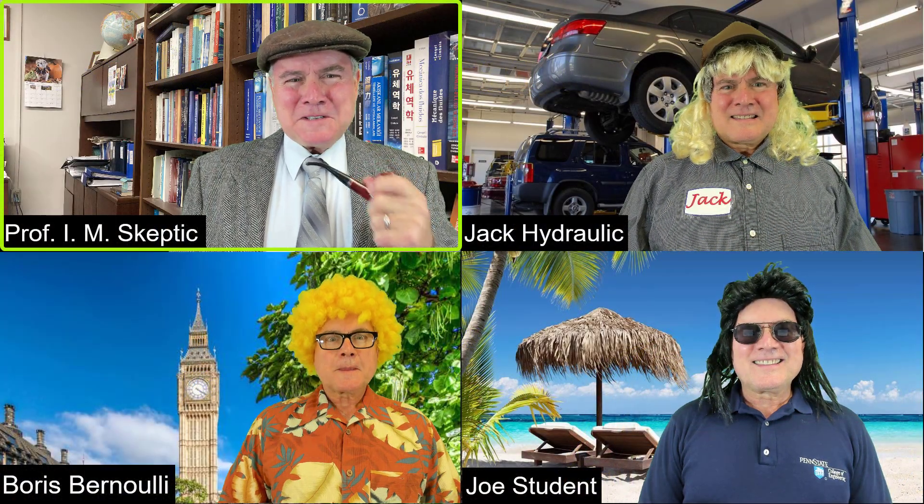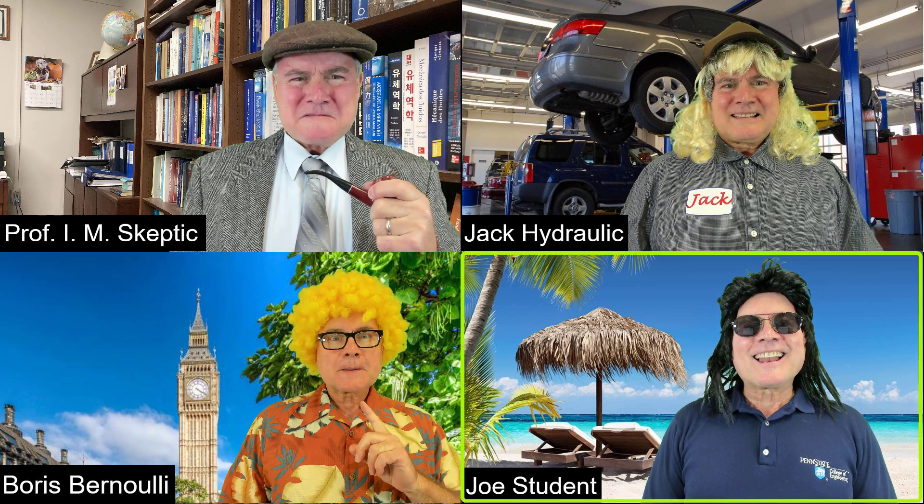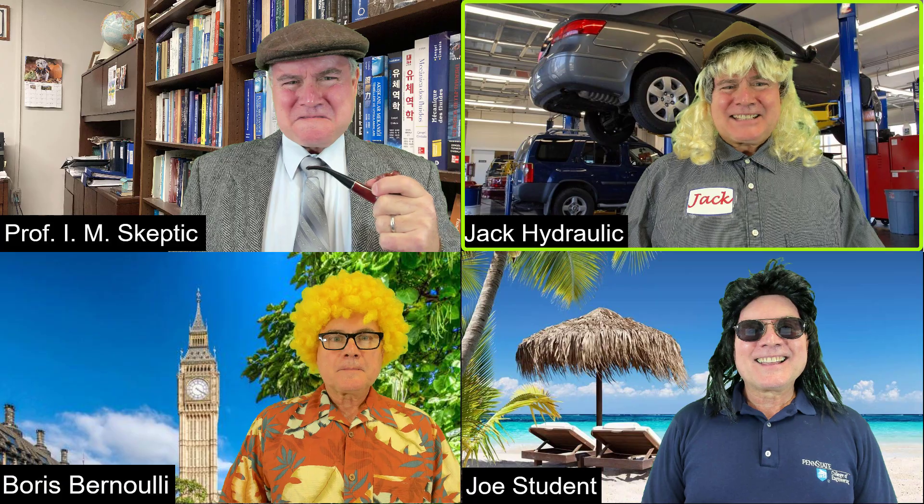We have a new student today, Mr. Jack Hydraulic. Greetings, Jack. Welcome to our class, dude. Thanks, Professor. Can you explain how hydraulic jacks work?